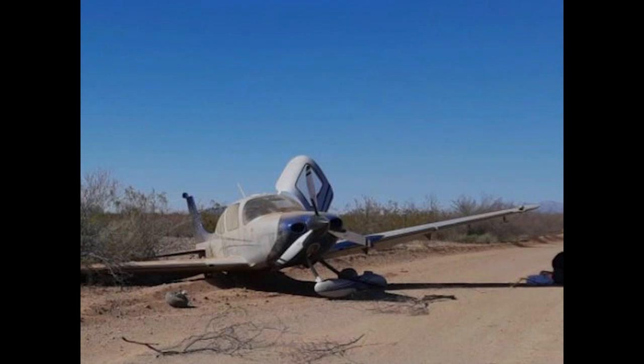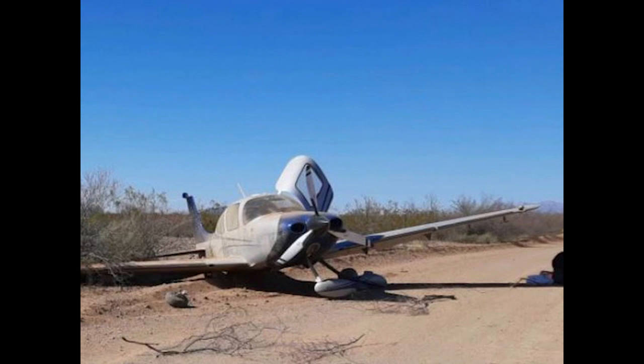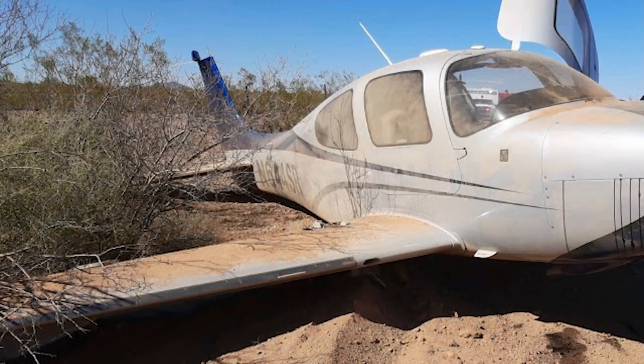Good news and bad news. The bad news is the chute didn't work over rough terrain. The good news is the pilot didn't let that cause him to freeze — he flew the airplane and landed successfully, and everyone walked away. In my opinion, the bad news is he fixated on making it to a nice big airport. Marana has two runways and people, and when he figured out that wouldn't work, he attempted to pull the chute.